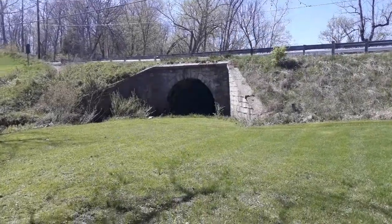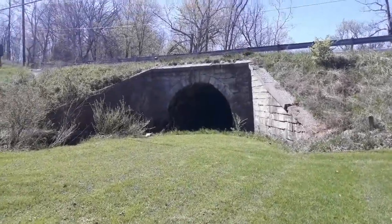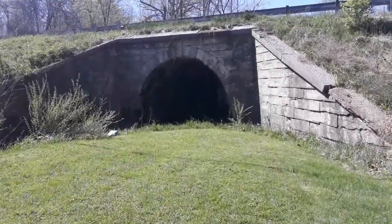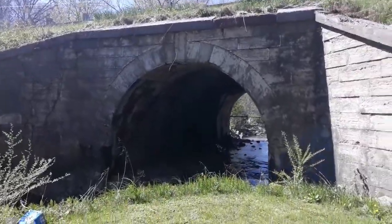This stone arch is a perfect example. Located just outside of Marshall, Illinois, the U.S. Army Corps of Engineers built it sometime between 1834 and 1837, according to the dedication plaque.